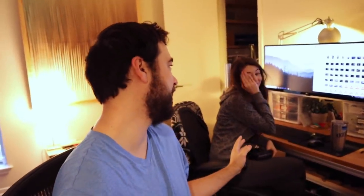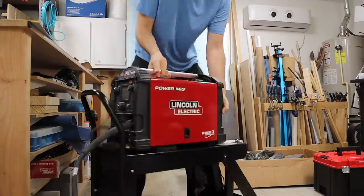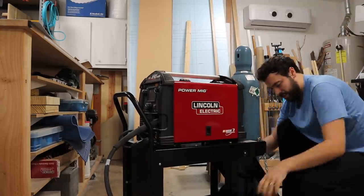Over the past few months, we've really been focusing on getting ahead so that we can have a few days in December to get the house in order and catch up on a lot of miscellaneous projects, like finishing assembling this welding cart that we got from Lincoln. We've been wanting to get into welding for a while, and this cart and the fume extractor we got today will complete everything we need to start those projects.